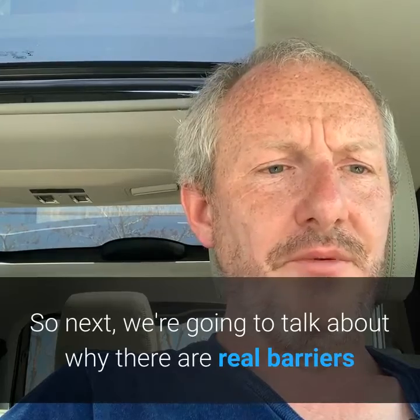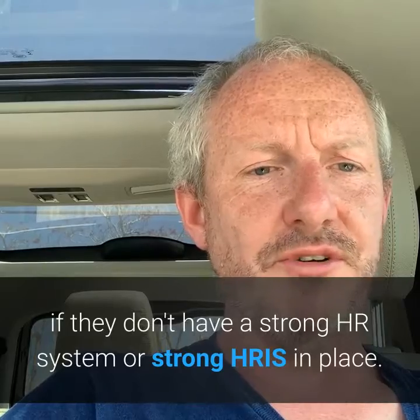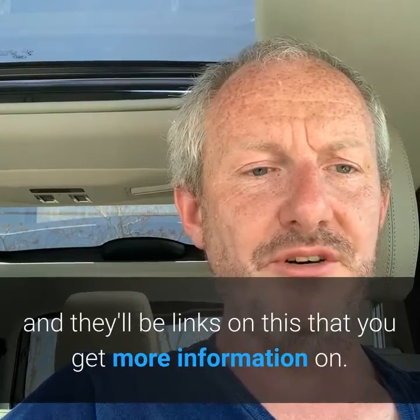Next up, we're going to talk about the real barriers that face any organisation if they don't have a strong HR system or a strong HRIS in place. If you have any questions at all, just reach out directly below — there'll be links with more information as well.